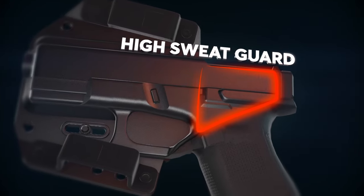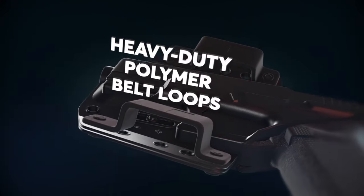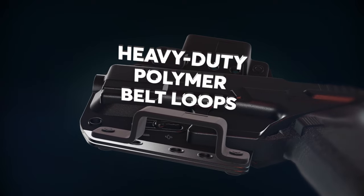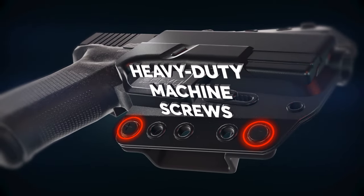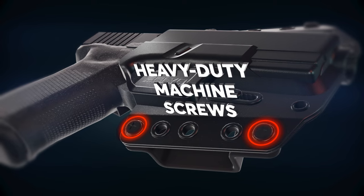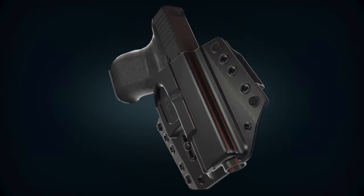The high sweat guard keeps sweat off your gun and adds an extra layer of comfort for everyday carry, while the heavy duty polymer belt loops make for a strong and secure holster. Heavy duty machine screws and binding posts ensure maximum strength and durability that underpin our lifetime warranty.